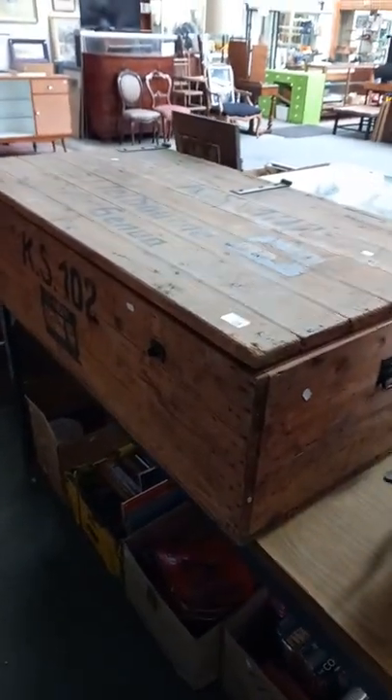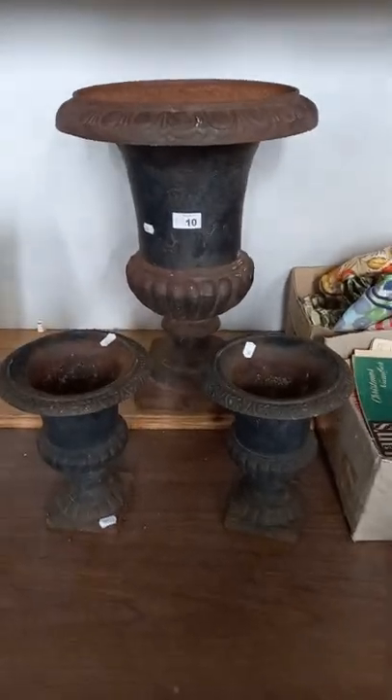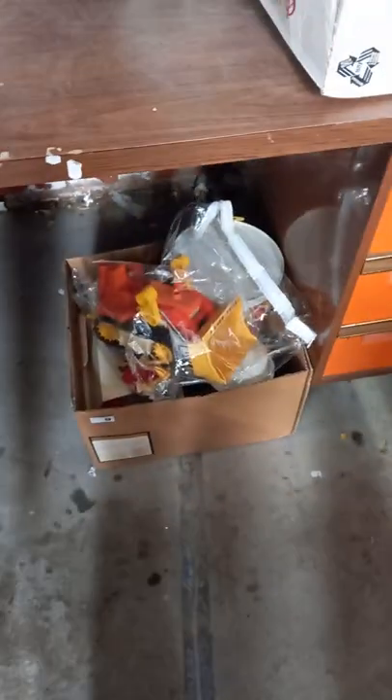Nice big trunk — all the details on it. DVDs and records. These are nice — the heavy cast iron garden urns. Box of vintage Fisher Price kids toys.